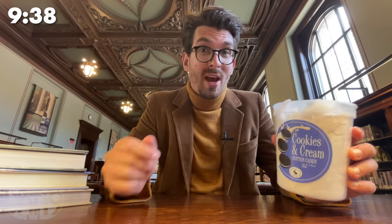Cookies and cream was not an ice cream flavor until the mid-1970s. But now, you can eat it as cotton candy.